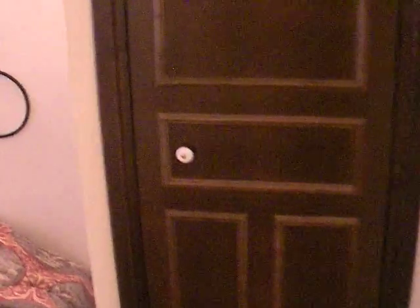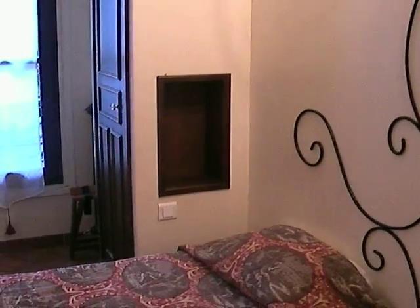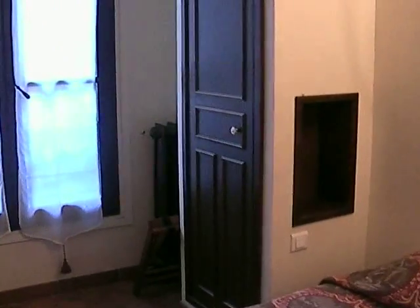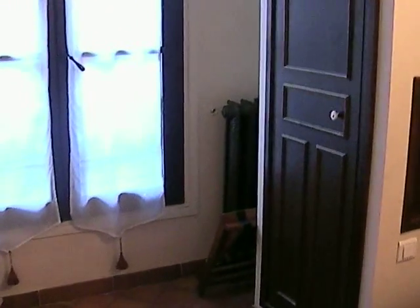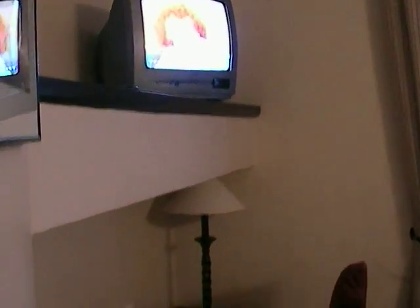This is one of the wardrobes, classical detail. Next to the bed, and this is another of the wardrobes, this door in wood, heating, window with views to the courtyard of the hotel, TV set, and this is the desk, the lamp, with a chair, classical one as well.